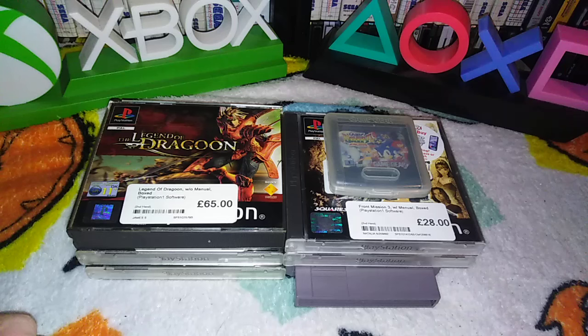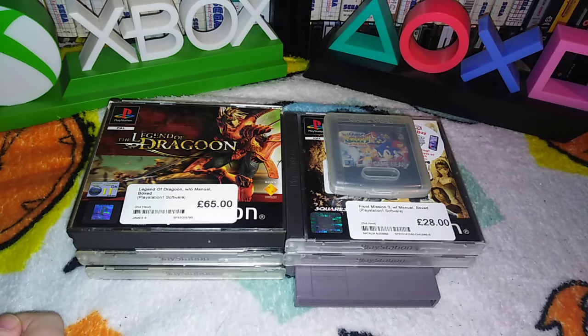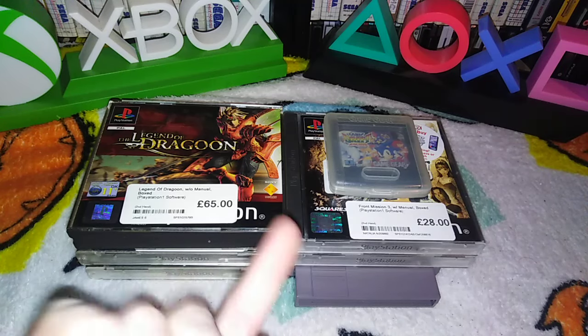London CEX Haul Time! We went to London, we went to CEX's — Camden and the two Tottenham Court Road ones. Mostly PS1, there's a NES and a Game Gear, clearly.